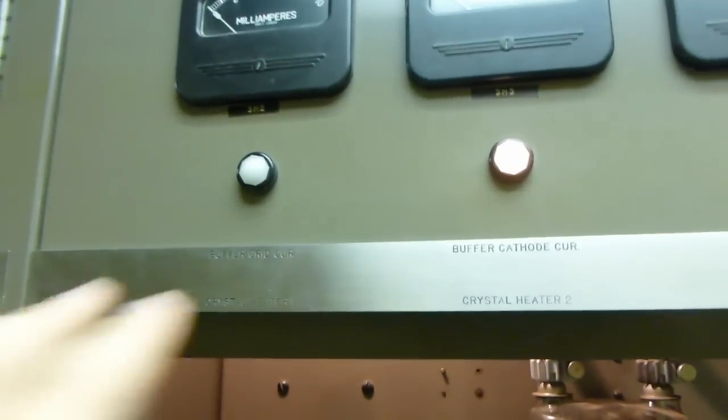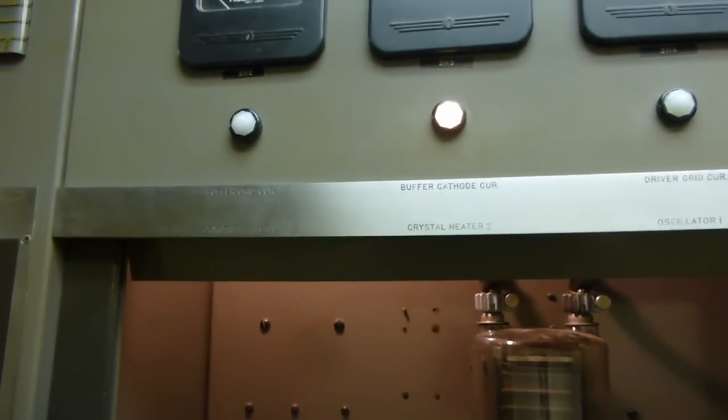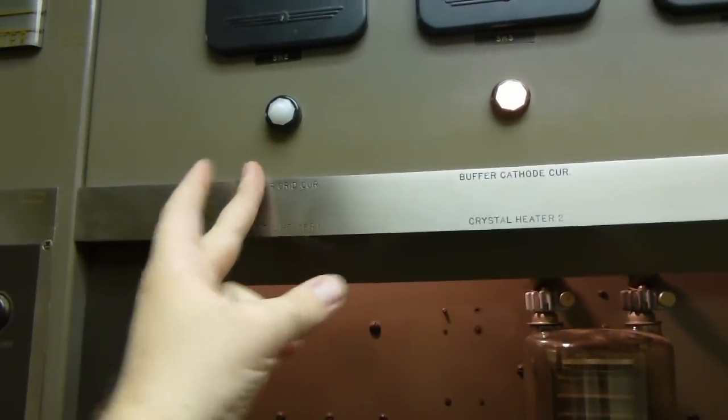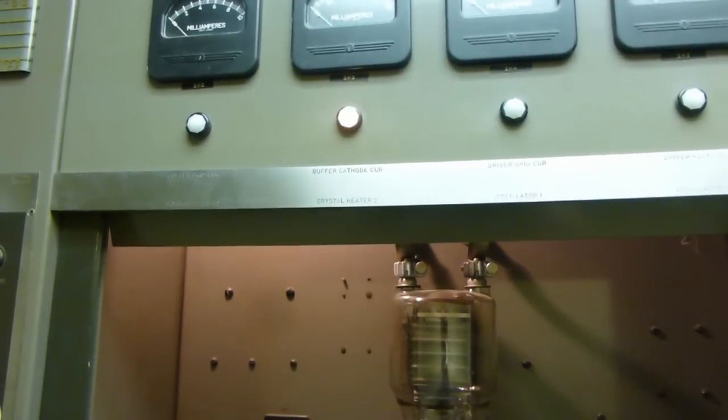That's actually why these lights up here cycle on and off. There's a little thermostat inside each of those red boxes, along with a little heating element. When one of them turns on, it lights the appropriate Crystal Heater 1 or Crystal Heater 2 light. And of course, being as old as it is, those indicator lamps are all incandescent.